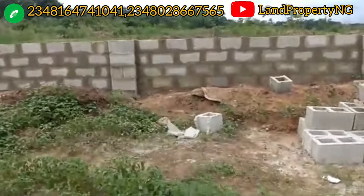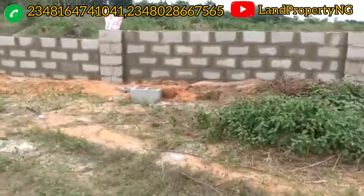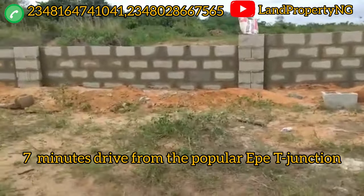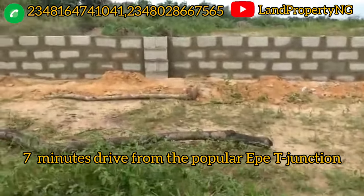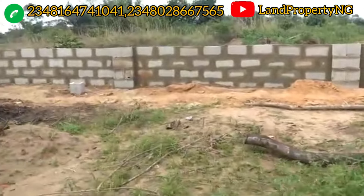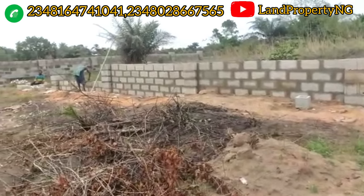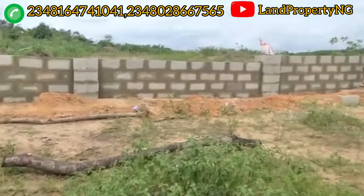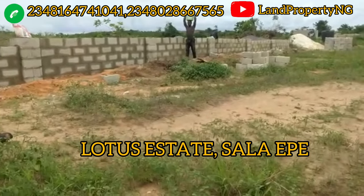This estate is facing the Ekber Ijebu-Ode expressway. From where I'm standing to the T-junction is less than seven minutes — you are already at the T-junction in Ekber. This is Ekber, Lagos — it's not in Ogun State, it's in Ekber. And the estate has started its perimeter fencing.